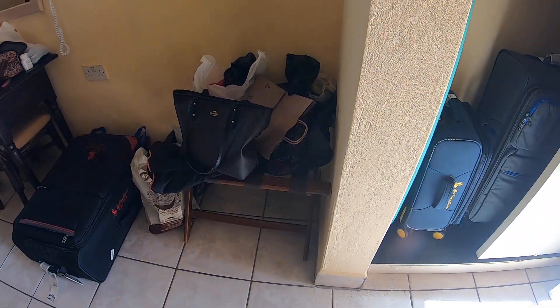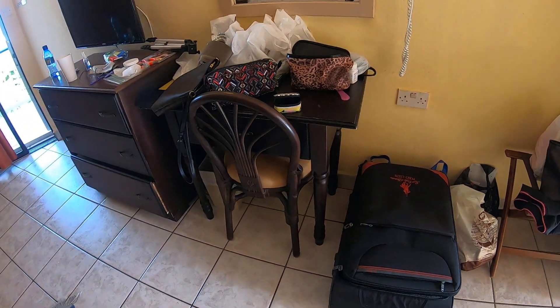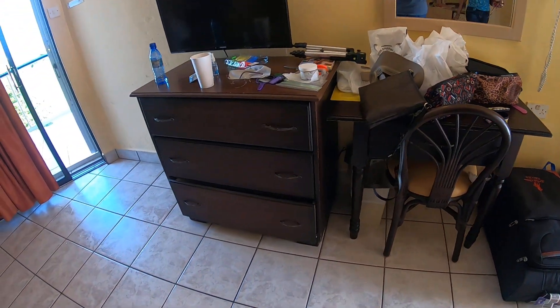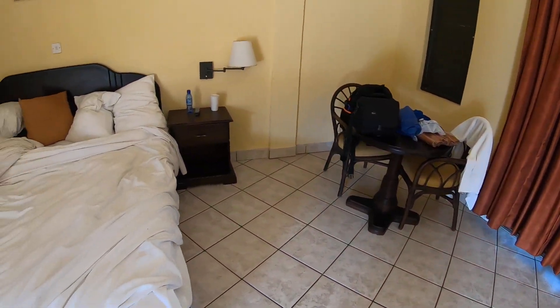That is a little table. That is a table. That is our dressing table. That is a little eat-in table. A bed.